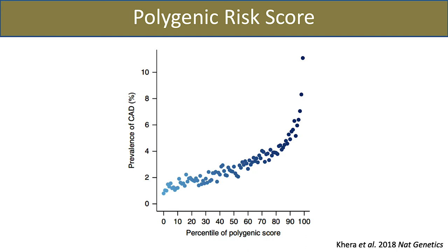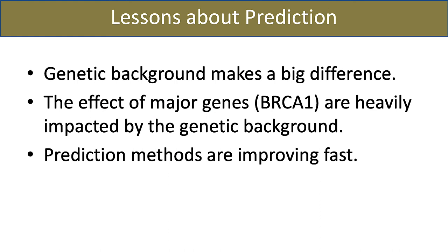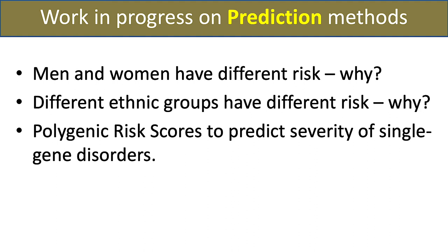This is sort of the state of the art right now. These methods are rapidly expanding and improving. We're learning that the genetic background makes an enormous difference — even for single-gene diseases like BRCA1, they're impacted by modifier genes, as we can see in the genome with a polygenic risk score. We're also working on male versus female differences — do we need to tune these models separately for males and females? For some disorders it makes an enormous difference. Cardiovascular disease is one of them — there's a big difference genetically for the determinants in males and females.